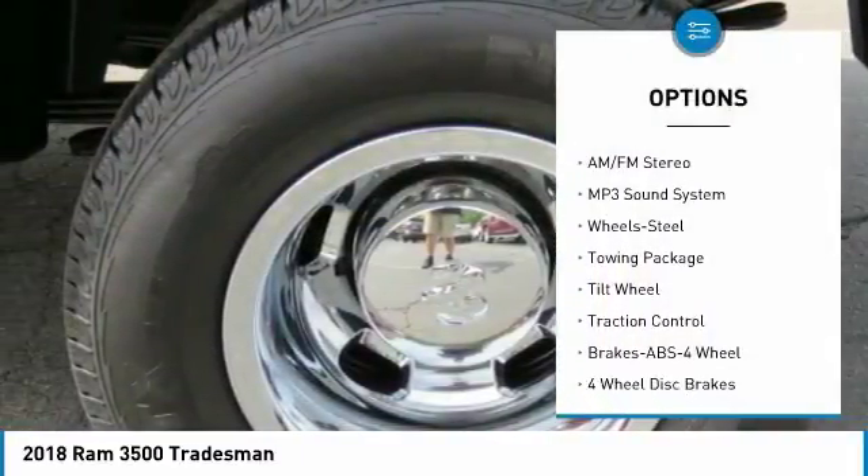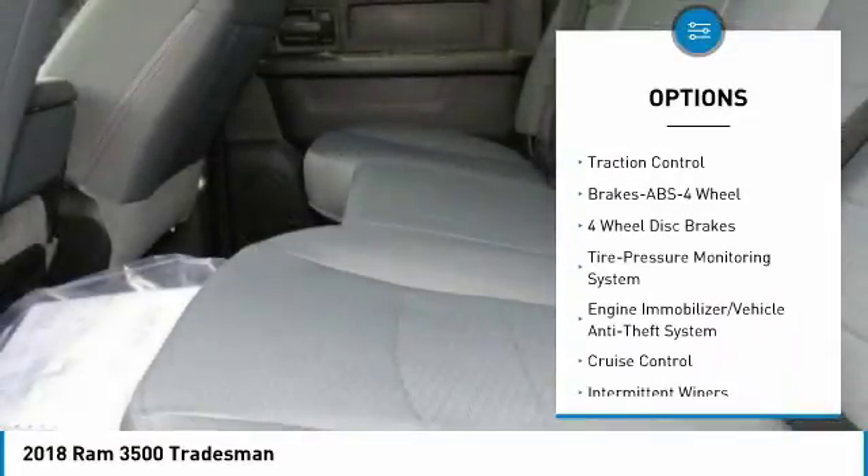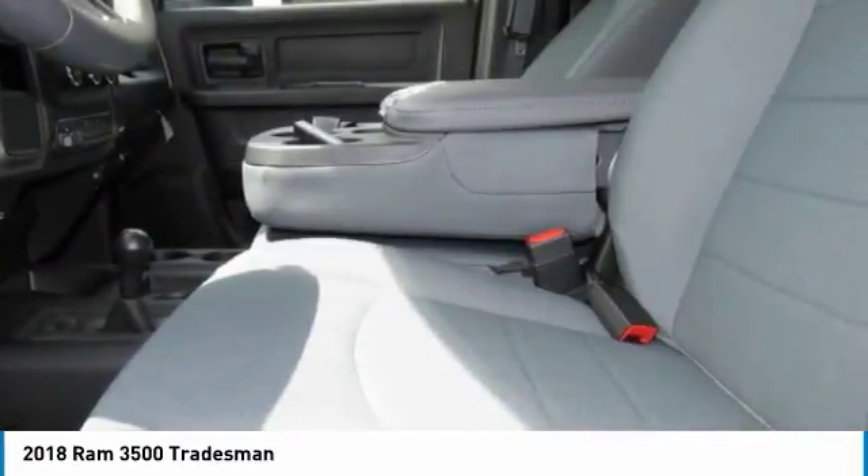Four-wheel drive, traction control, anti-lock braking system, air conditioning, power steering, cruise control, AM FM stereo radio, child safety locks, power door locks, power windows.